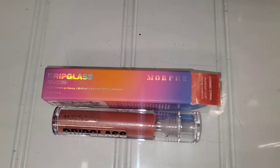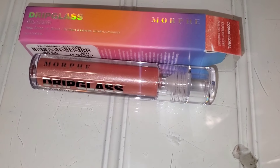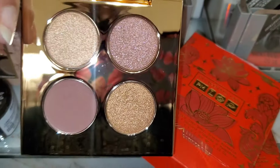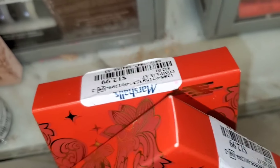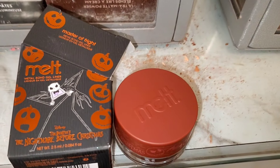For the Morphe lip gloss they had another shade at this Marshall's — Cosmic Coral — for $4. They're also bringing these Pat McGrath Labs palettes to Marshall's. It's so gorgeous on the inside, and going for only $12.99 — an amazing price.